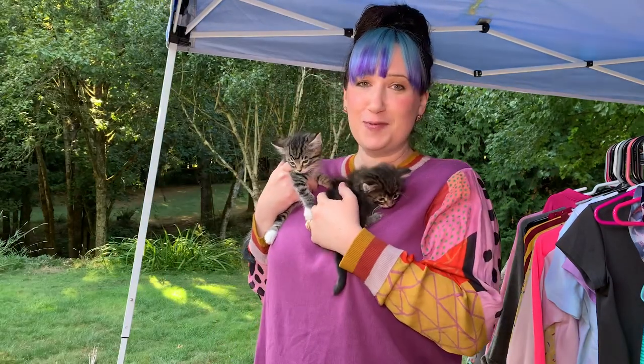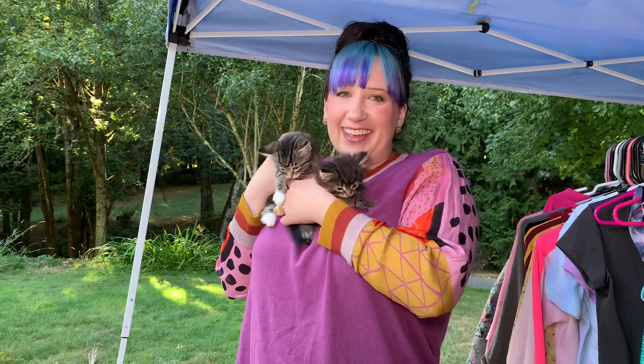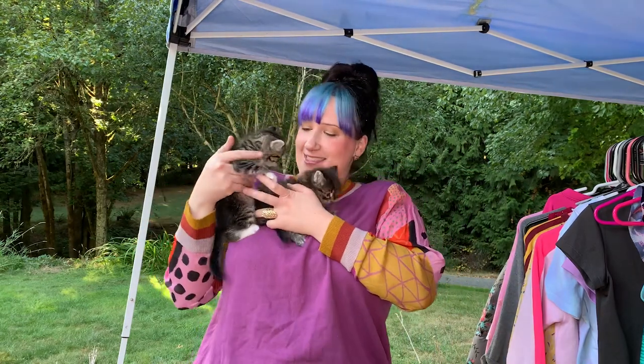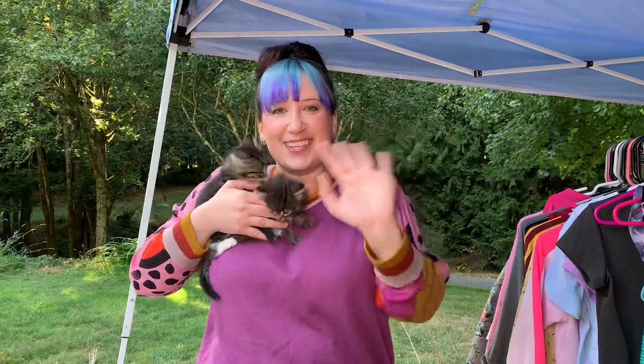This is Rocky and this is Butterfly — she is so fluffy! There's more in the room; we have like a jungle gym for them. It's been so much fun, I love cats. That's it, guys — they want to go back inside, so bye! See you on the next one.